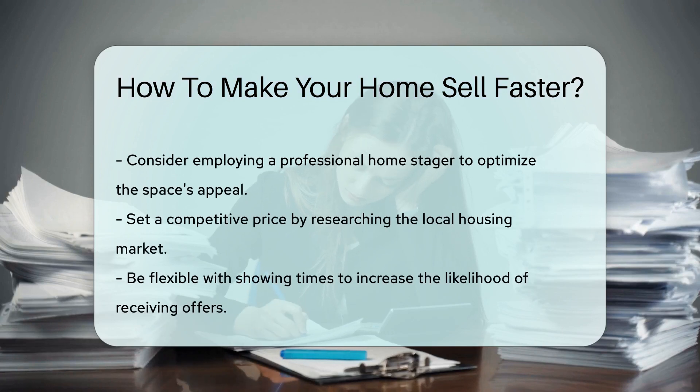Price it right. Research your local market to set a competitive price. Finally, be flexible with showings. The more people see your home, the higher the chance of an offer.